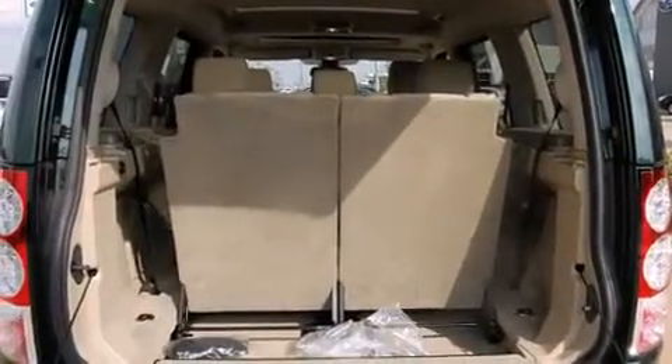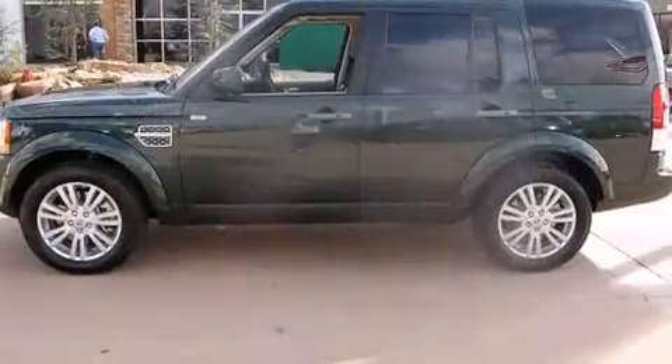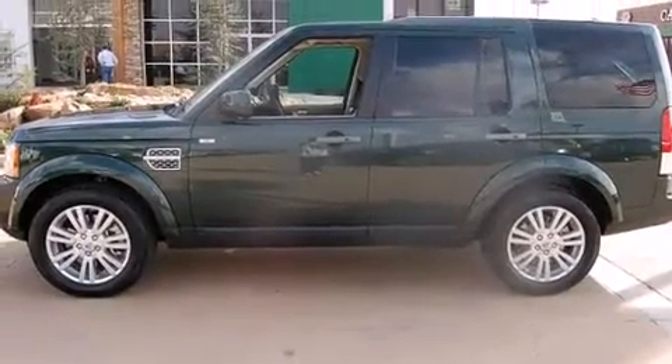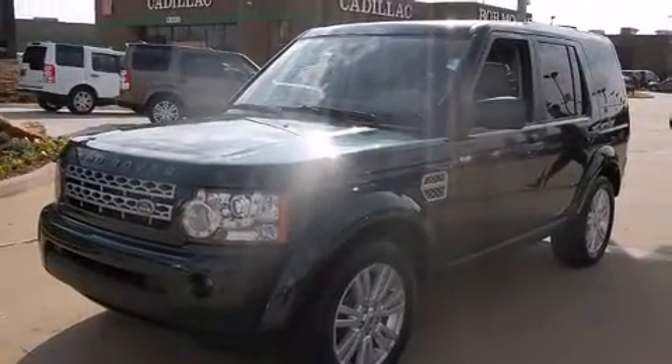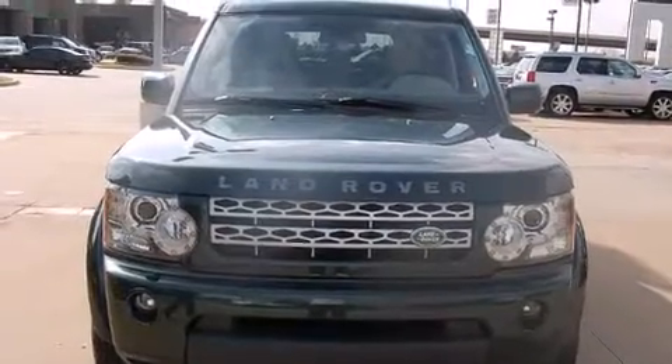A wealth of standard features mean that you no longer have to sacrifice, including power windows, mirrors, and seats, a built-in garage door transmitter, an automatic dimming rear-view mirror, an outside temperature display, rear parking sensors, power moonroof, rain-sensing wipers, and leather upholstery.